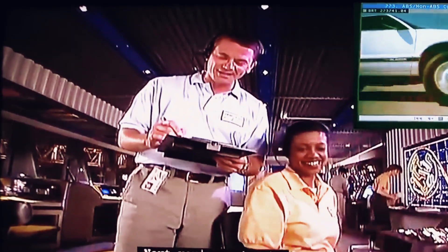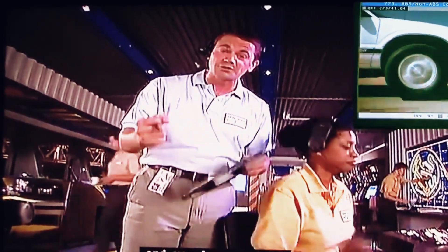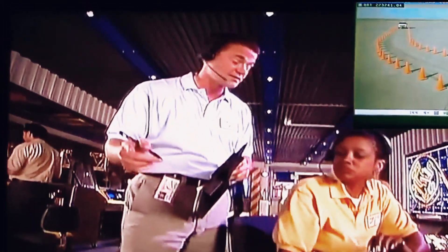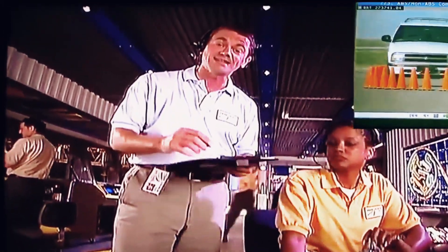Next, you're going to see and feel what it's like when your brakes lock up and you'll lose control of the steering. Hang in there because we're going to be able to test one more time — this time with the ABS, or the anti-lock brakes.